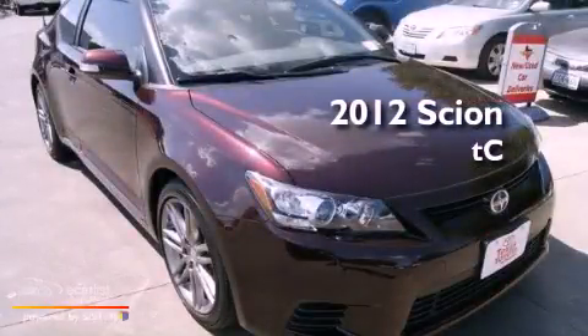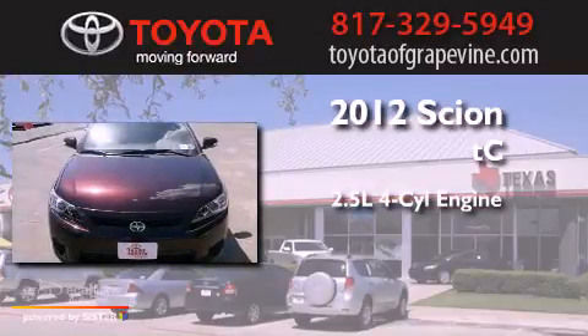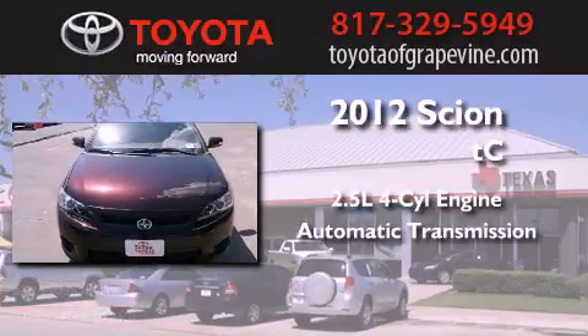This is a 2012 Scion TC. It has a 2.5-liter four-cylinder engine and an automatic transmission.